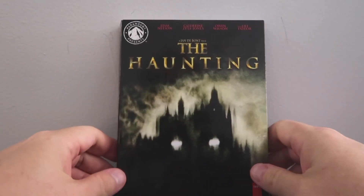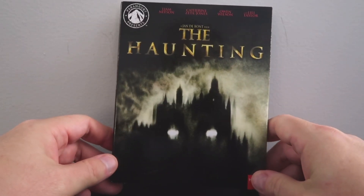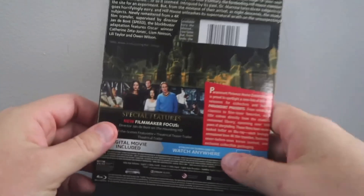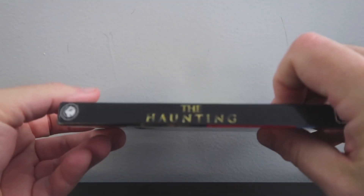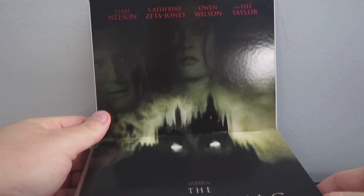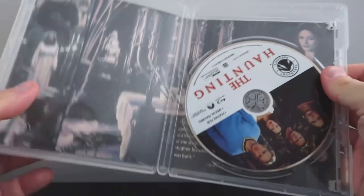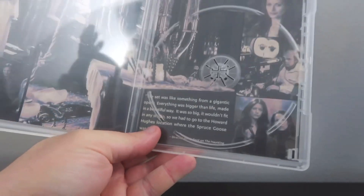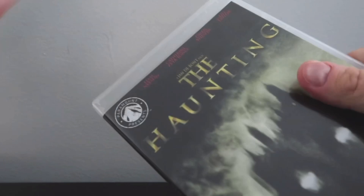We're going to do a quick unboxing and then we'll talk about the picture quality and the audio. We have the latest edition from the Paramount Presents line, The Haunting on Blu-ray. And as you can see, it's got pretty much the poster art from the original. Then we have the back cover and the spine. And when we open it up, we have the actual poster art — it looks pretty nice. And the interior is pretty much the same. And then we have a little bit of writing. Okay, now let's talk about the picture quality and the audio.